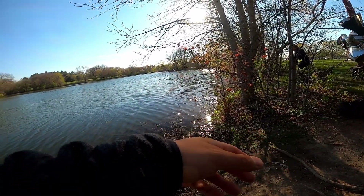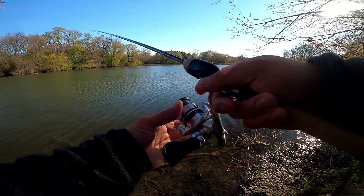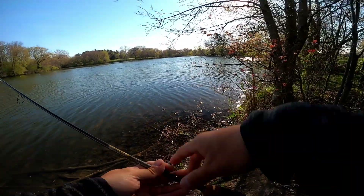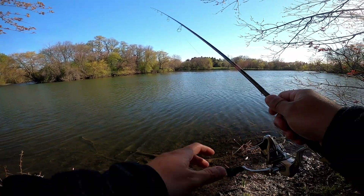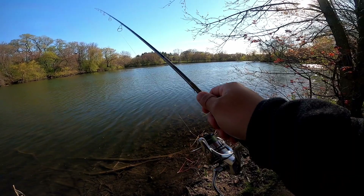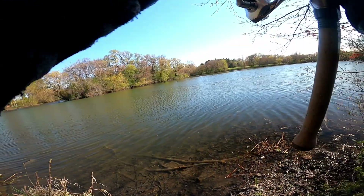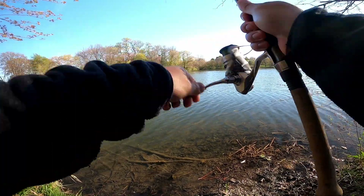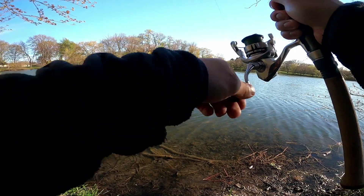Alright, watch out — I got a cast. I caught one so far, but I threw it back. I'm not keeping any today. I don't know. Oh, I got a bite! Got him, yeah. I got one. That's a nice one, actually. Let's see how big it is.